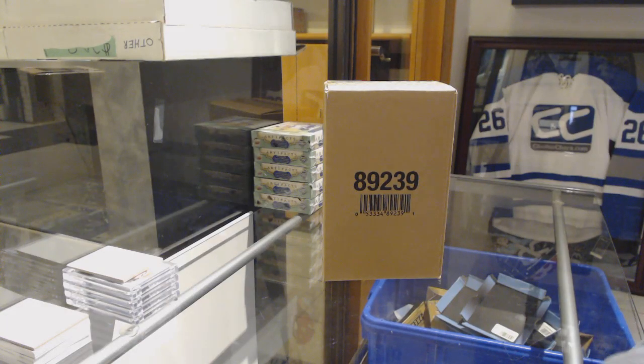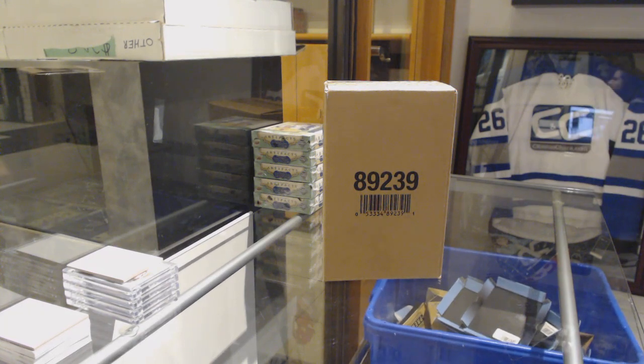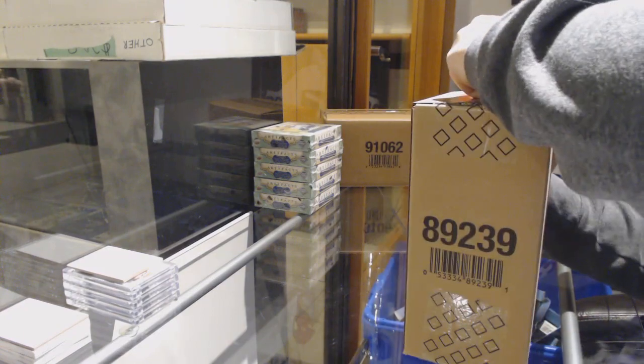Starting off CMT Group Break 9577, we've got the five box case break of 1718 Upper Deck Premiere.